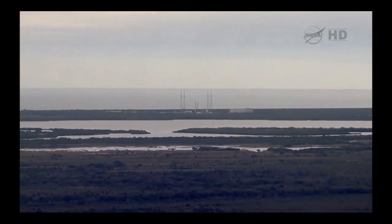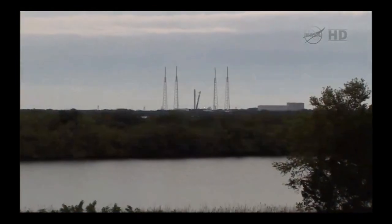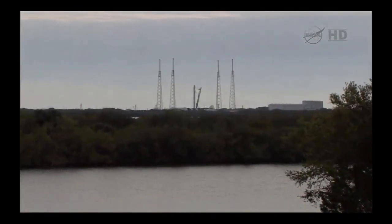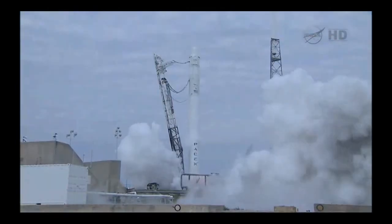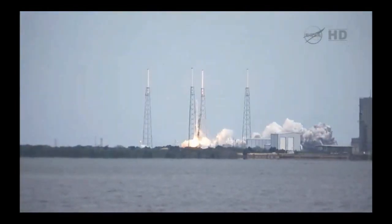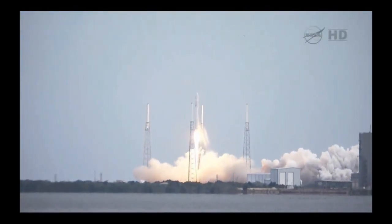T-minus 15 seconds. T-minus 10, 9, 8, 7, 6, 5, 4, 3, 2, 1. And liftoff of the Falcon 9 rocket and Dragon.